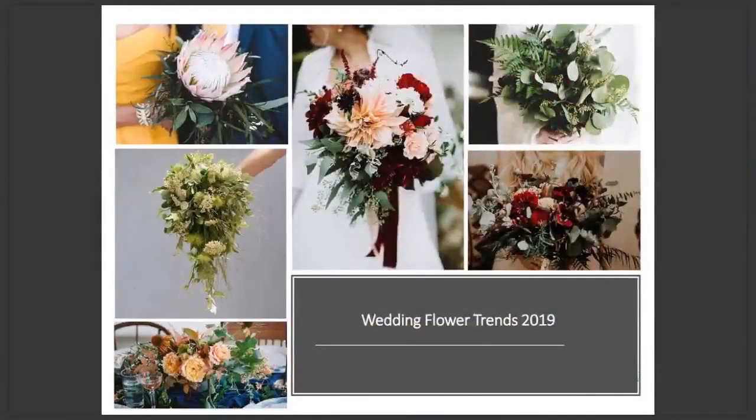Looking at some trends for 2019: unstructured bohemian bouquets are a firm favourite, and greens and foliage play a prominent role in these. Cascading bouquets like Princess Diana's are also making a comeback, but on a smaller scale.